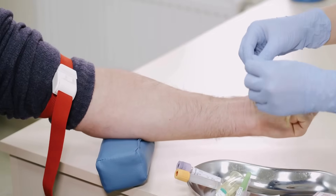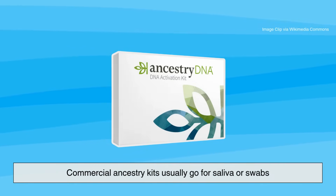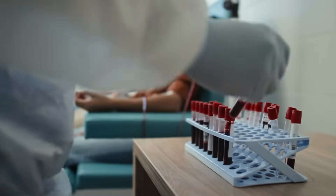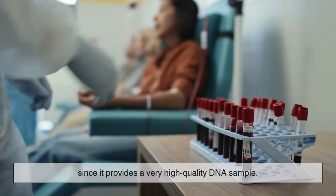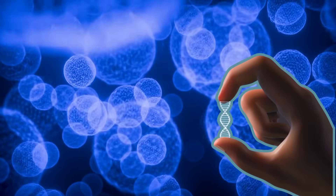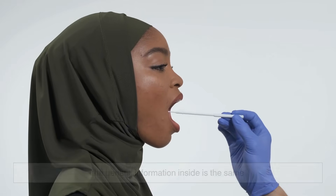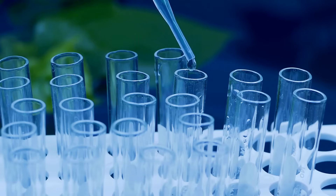The process begins with a very simple act: collecting a sample. Depending on the type of test, this could be a blood draw, a cheek swab, or a small vial of saliva. Commercial ancestry kits usually go for saliva or swabs because they're painless and easy to ship. Medical tests sometimes use blood, since it provides a very high-quality DNA sample. No matter the source, all of your body's cells carry DNA, so whether it's a white blood cell or a skin cell on your cheek, the genetic information inside is the same.